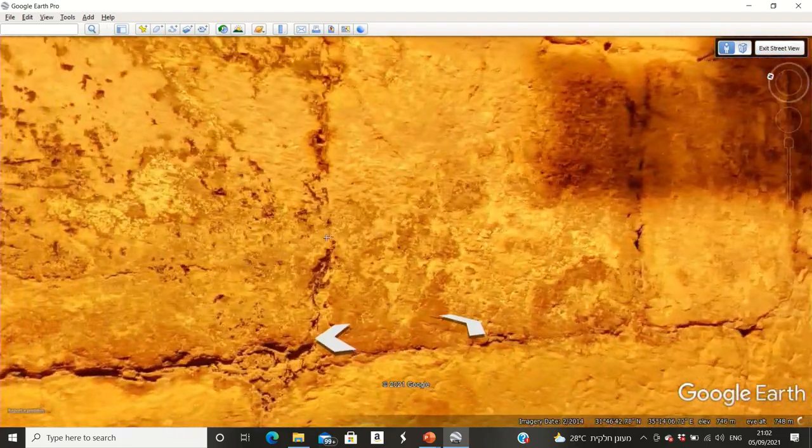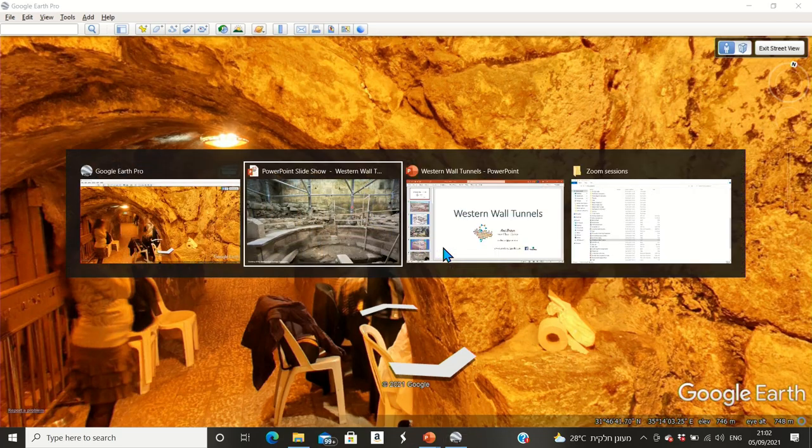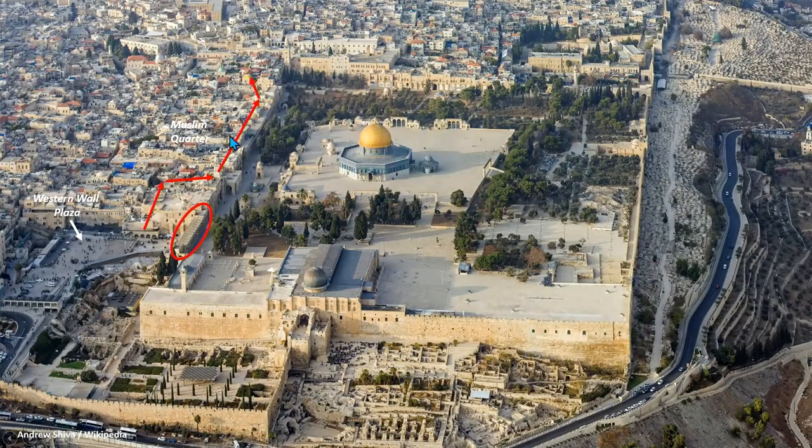We are now going to arrive at the closest spot we can get along the Kotel to the location of Kodesh HaKodeshim — the Holy of Holies — and the Temple. Let's go back to our PowerPoint. We're located right over here — in a direct line with the Dome of the Rock today. Underneath it is Even HaShtiya — the foundation stone — the place of the First and Second Temples, and the location of the Holy of Holies. If we go inside through these stones, straight through 97 meters — a little over 300 feet — we reach the foundation stone.